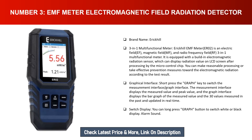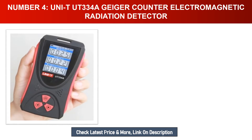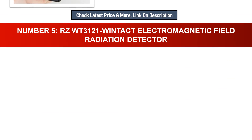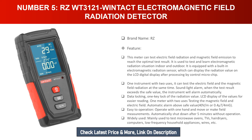Number four: Unity UT334A Geiger Counter Electromagnetic Radiation Detector. Brand name: Unity. The UT334A is a Geiger counter and electromagnetic radiation detector functioning as a personal dosimeter, with X-ray, beta, and gamma detection plus an EMF meter.